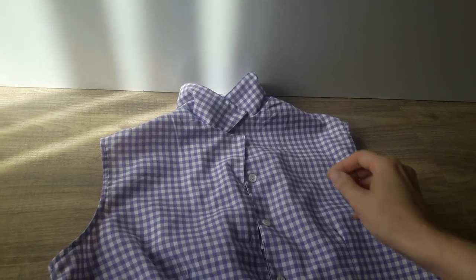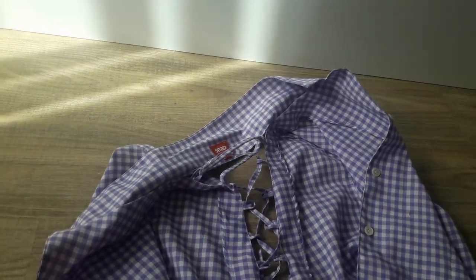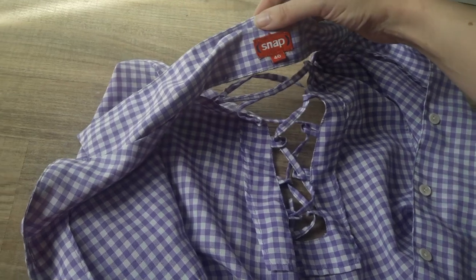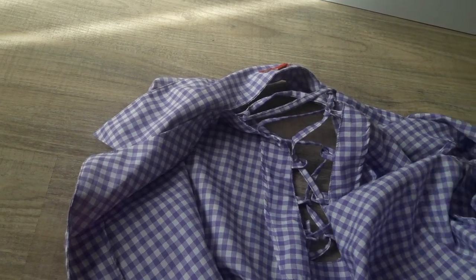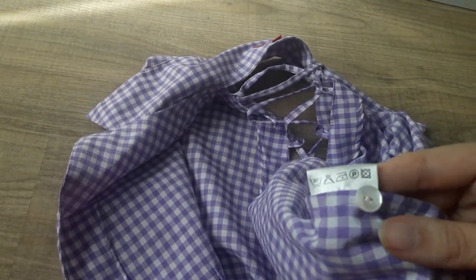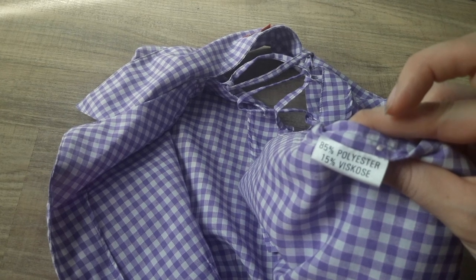This lavender top or blouse was a bit of a surprise for me — at the back it has some lacing. It also has nice buttons, and I have a lot of checked blouses and like them in every color. Unfortunately it's not cotton at all: 85% polyester and 15% viscose.